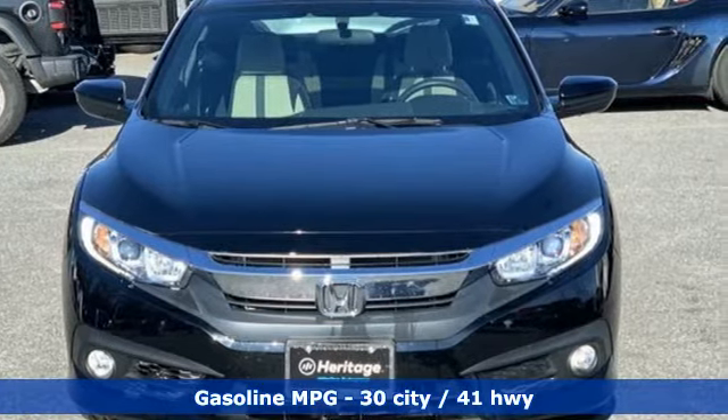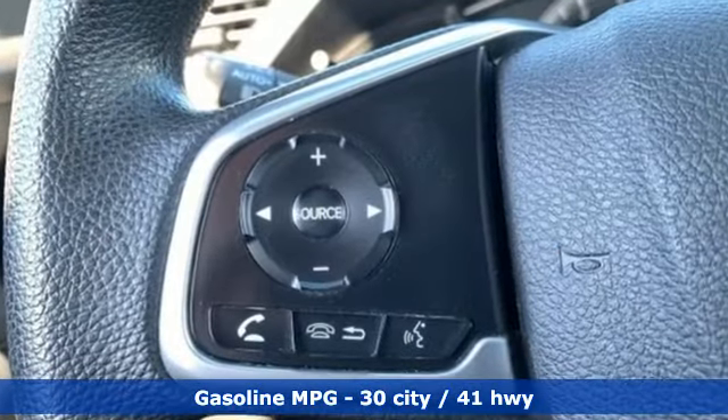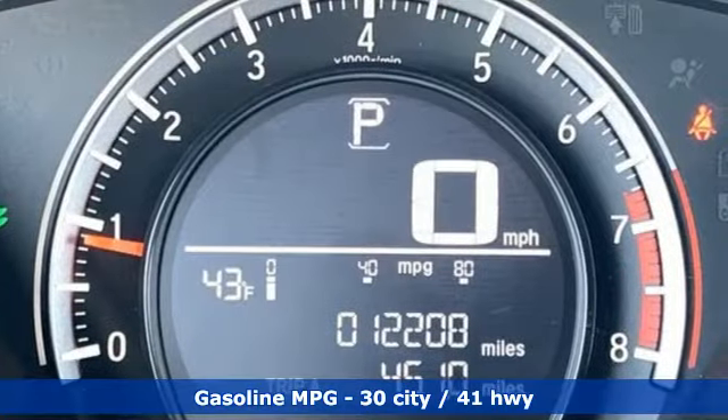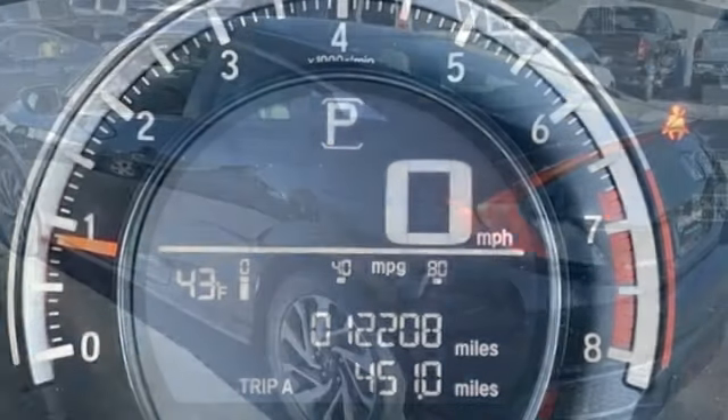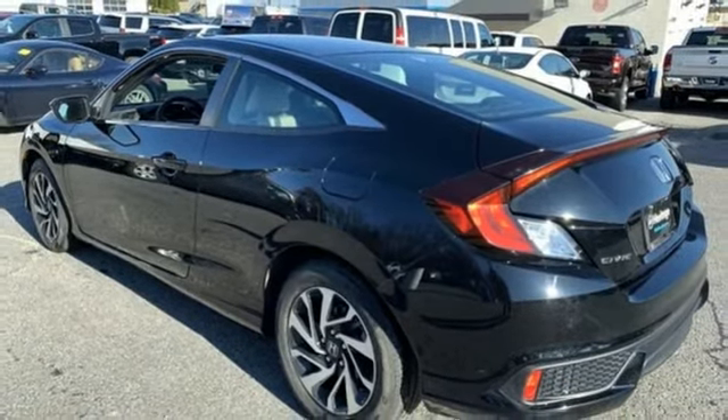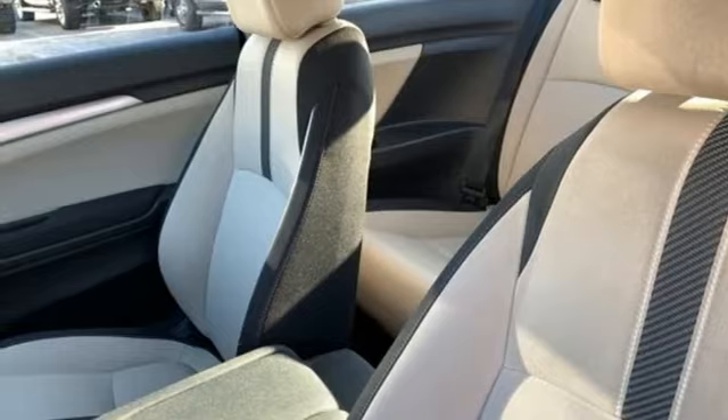Streaming audio, doors and push-button start proximity key, manual tilting steering column, wireless phone connectivity, manual telescoping steering column, continuously variable automatic transmission, power sliding and tilting sunroof, gas pressurized shocks.